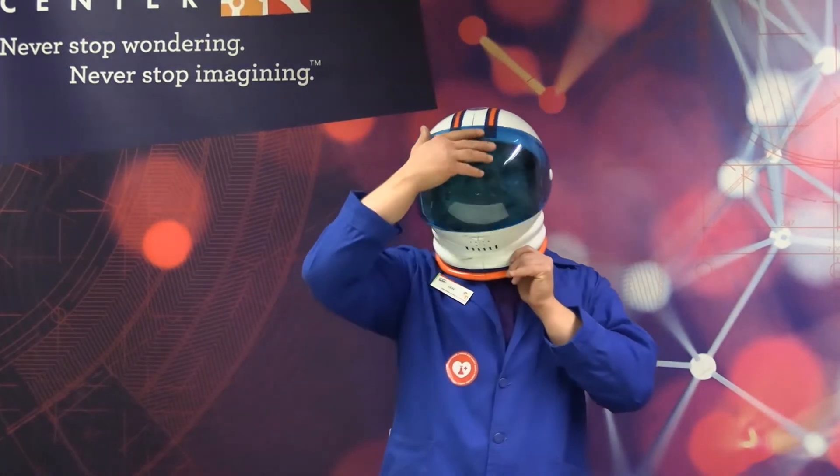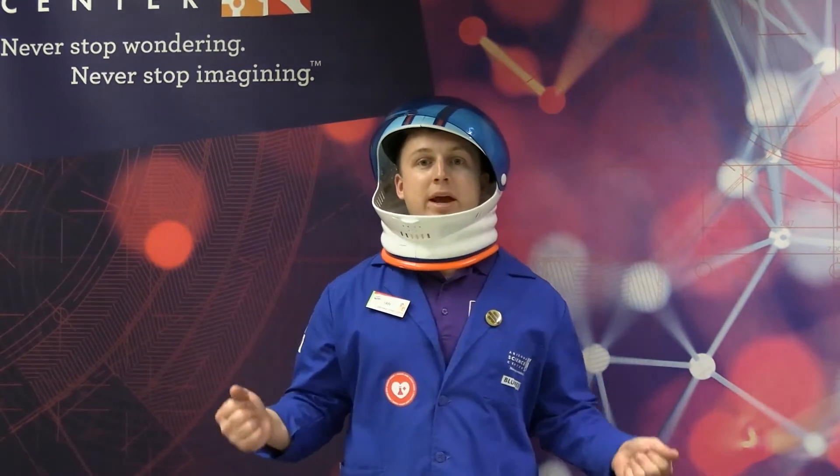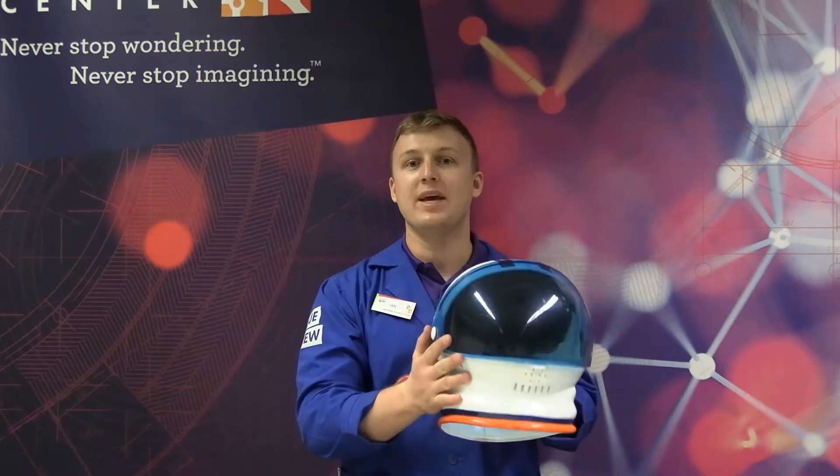Greetings. Wait one second. Can you hear me better now? Good. My name is Ian and welcome to the Arizona Science Center's Facebook Live. Today we'll be going over how astronauts' helmets keep them safe in space.